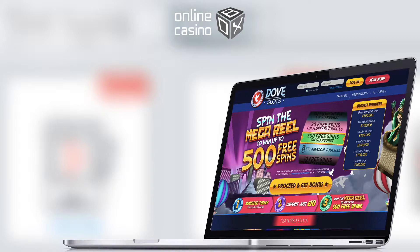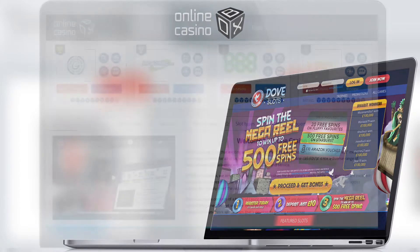Hi everyone! This is Online Casino Box. We are sure that you heard about us — we tell you the most interesting things about the gambling life of Great Britain. We provide the most honest reviews and the most objective ratings. And today I will tell you about the Dove Slots Casino.